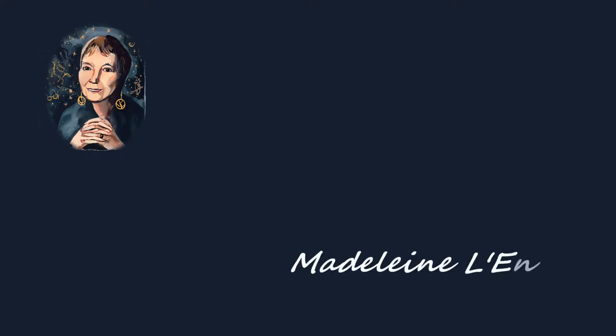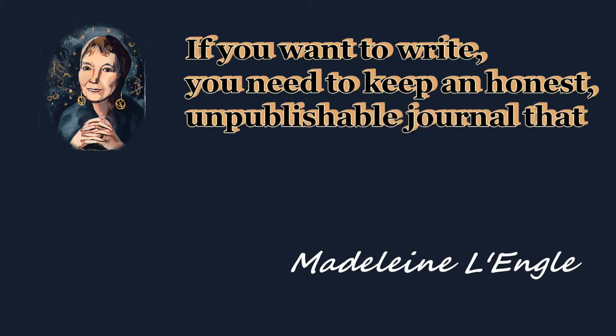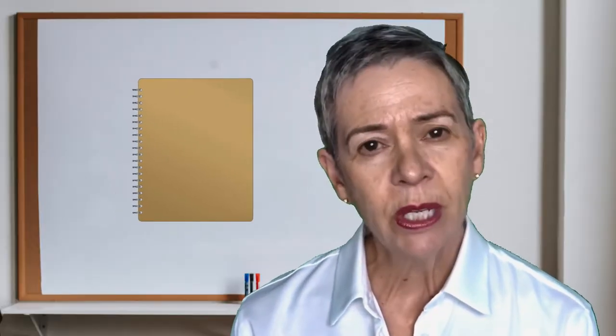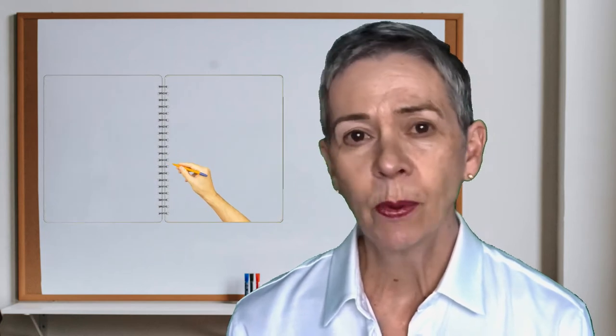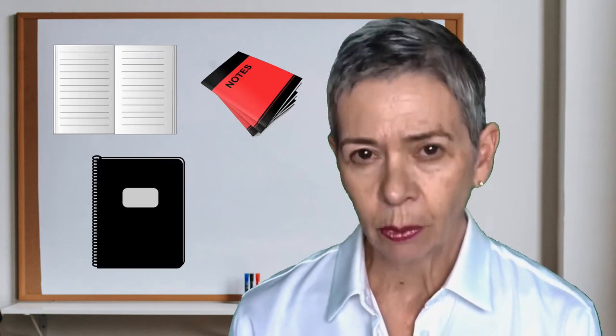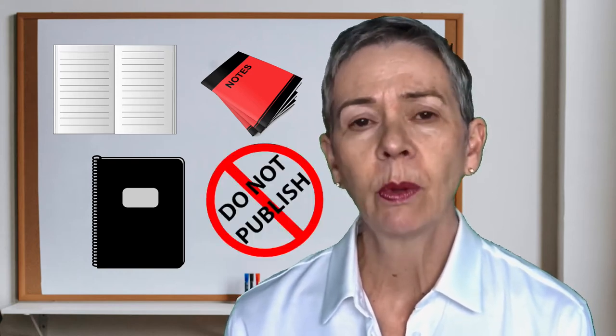You have journals, don't you? You have notebooks of some sort — at least you have one, because writers have journals. Writer Madeleine L'Engle once wrote: 'You want to write, you need to keep an honest, unpublishable journal that nobody reads but you.' This is where we start — an unpublishable journal, no pressures, just a place for you to write. Your notebooks and journals will serve a number of purposes, but one thing they do not provide is publishable material.